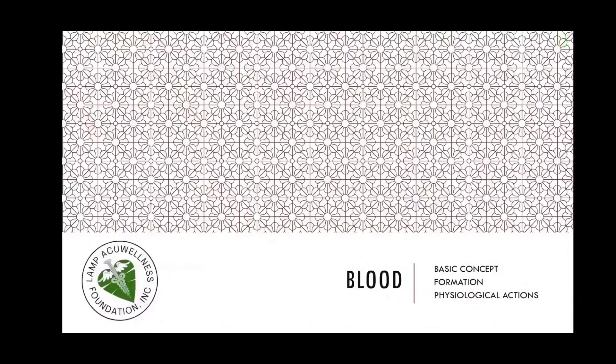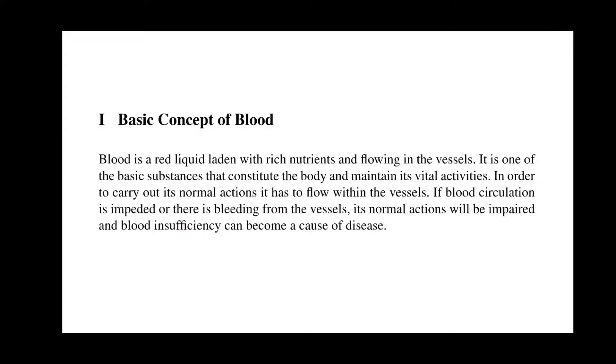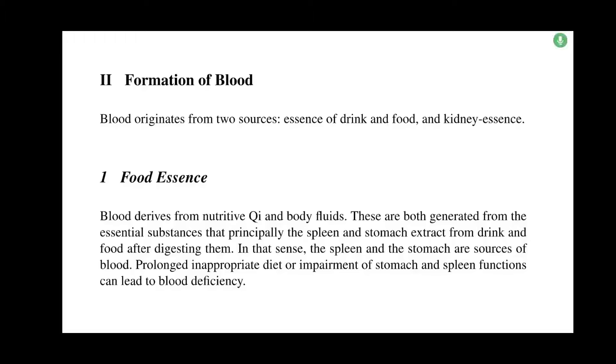Let us now discuss the basic concept, formation, and physiological actions of blood. Blood is a red liquid laden with rich nutrients flowing in the vessels. It is one of the basic substances that constitute the body and maintain its vital activities. Blood originates from two sources: the essence of drink and food, and kidney essence. Blood derives from nutritive qi and body fluids, both generated from the essential substances that principally the spleen and stomach extract from drink and food after digesting them. In that sense, the spleen and stomach are sources of blood. Prolonged inappropriate diet or impairment of stomach and spleen functions can lead to blood deficiency.